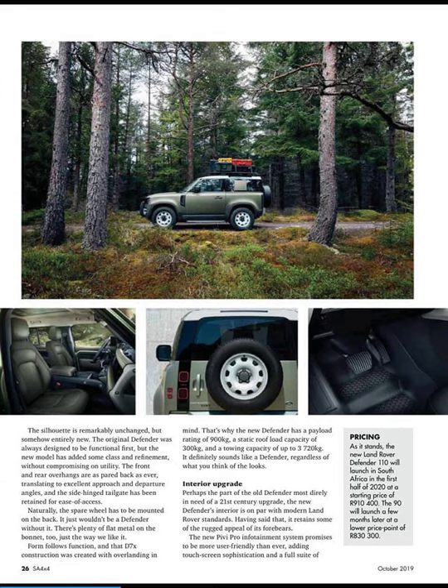It definitely sounds like Defender capability. I think the capacity really does sound like a Defender, and the looks too — it looks like a Land Rover Defender. It still kind of has that boxy design, which is really cool. Interior upgrade — perhaps the part of the old Defender that was really in need of a 21st century upgrade. The new Defender interior is on par with modern Land Rover standards, yet it retains some rugged appeal with a new Pivi Pro infotainment system that promises to be more user-friendly than ever, with touchscreen sophistication.